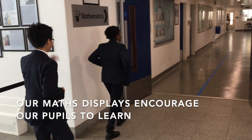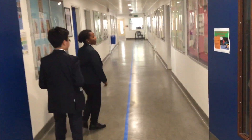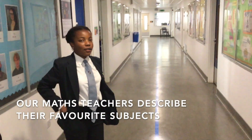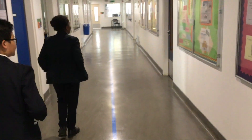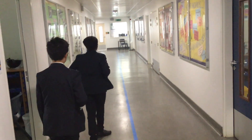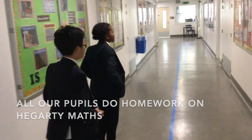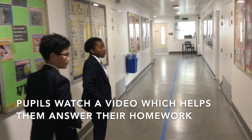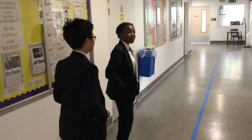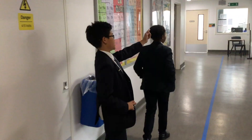As we go down the maths corridor, there are a lot of displays that encourage everyone, and all of the maths teachers have picked their favourite subjects. When we do maths, we also have a maths homework called Hegarty Maths. We have to watch a video and take notes, then do a quiz to help us understand what we're doing in classes — it really helps. And there's a Hegarty Maths display right there.